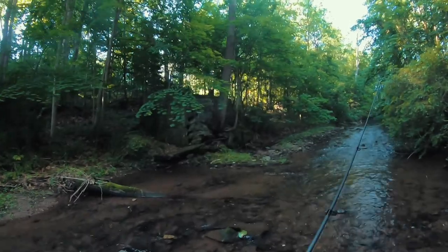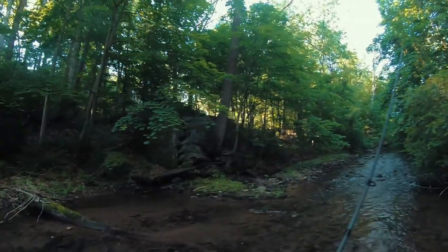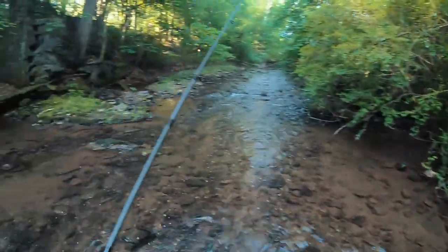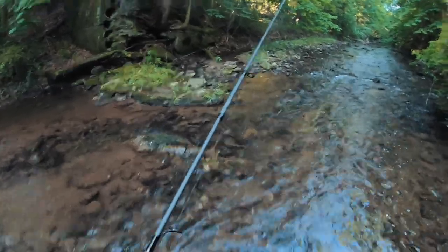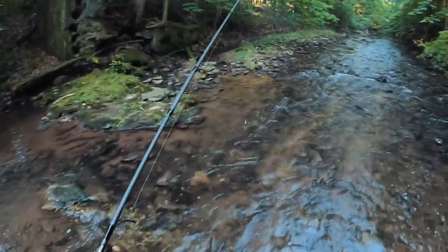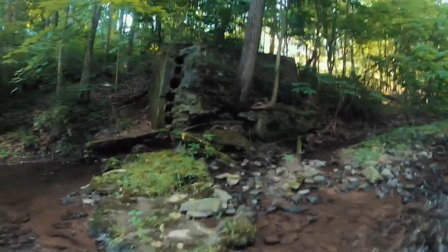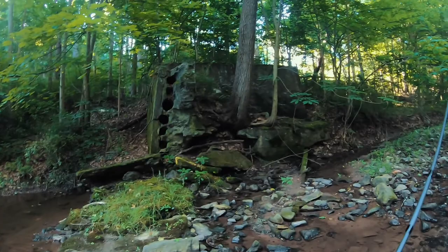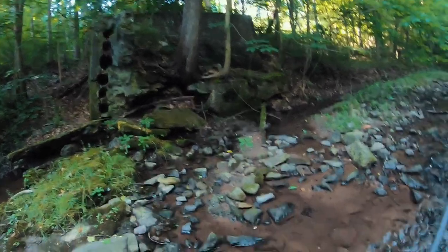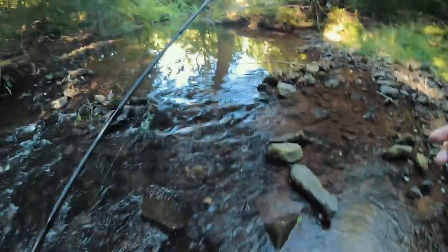Looks like there must have been a bridge that went across this creek at one time, because there's some cement up there in the woods. I'd love to know what the heck that's from or when that's from. Look at those boreholes in there — it's crazy. Must have been a bridge or something back in the day.